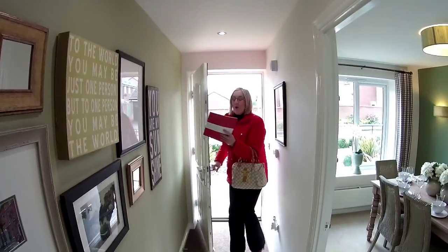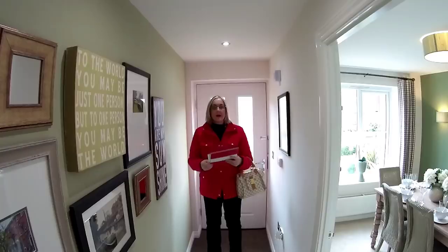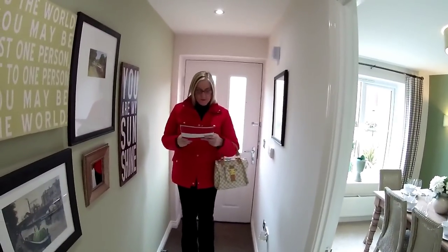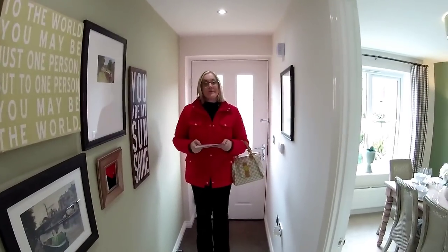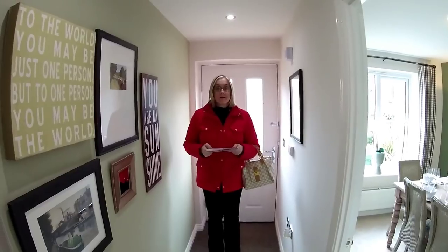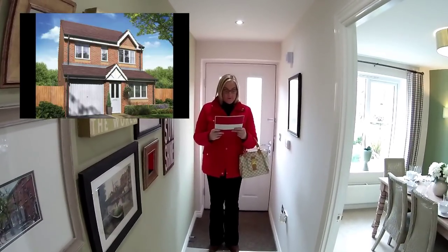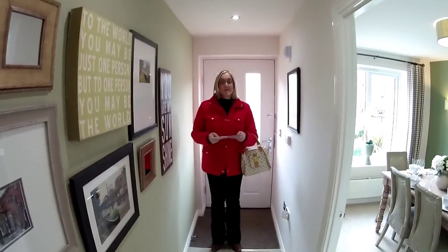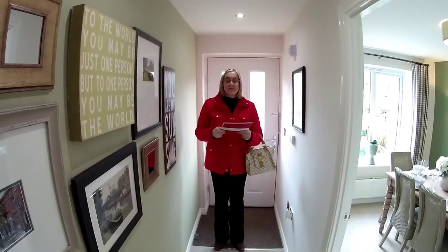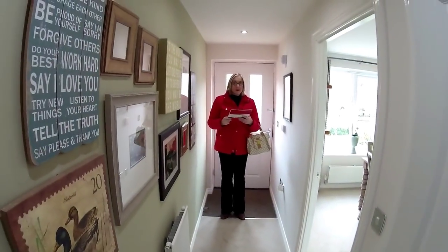Welcome to the Aldenham by Taylor Wimpey — we're at Miller's Reach in Stone in Staffordshire. The Aldenham is a favourite of mine because it derives from an original McLean Holmes house type called the Brook Stroke Sherwood. Great design — they've tweaked it a bit and it's nice to be back in one. It's a great three bedroom house.